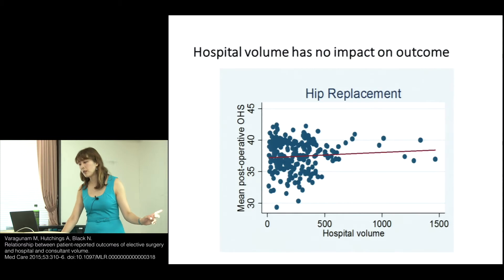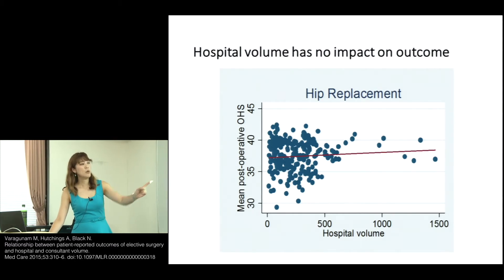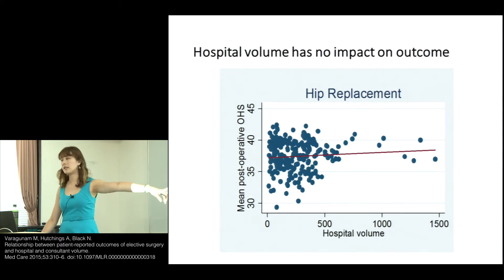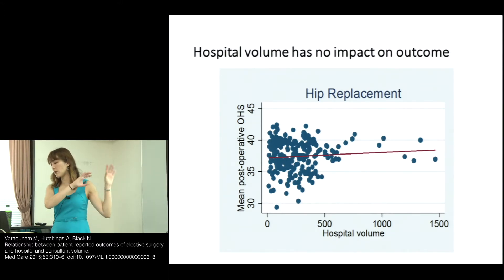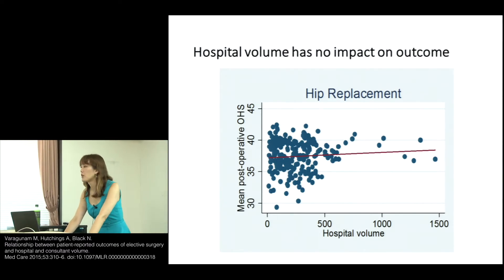We also show that hospital volume has no impact on outcome. The more hip replacement operations a hospital is doing doesn't really make them have better outcomes. Everyone is clustered together — there's a slightly flattened line perhaps, but it's not a really interesting finding.